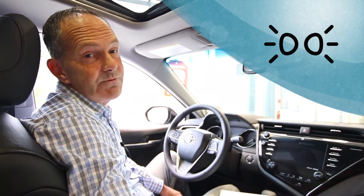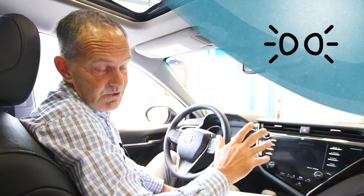The tail light indicator for Canadian vehicles is just going to let you know that your tail lights are on.